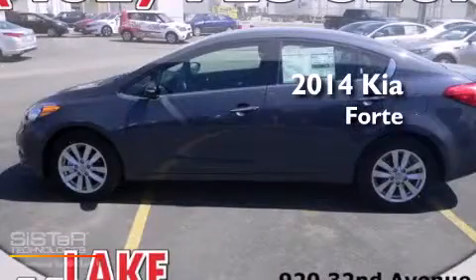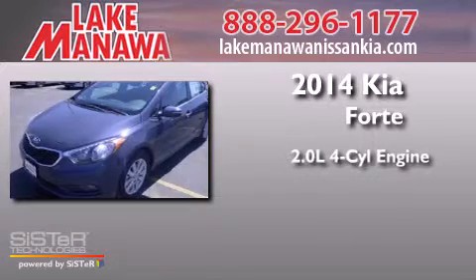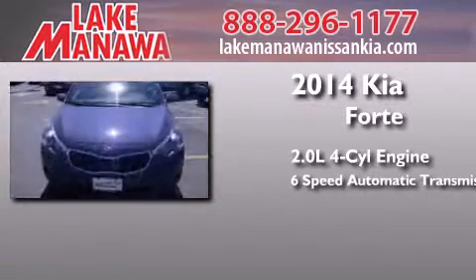This is a brand new 2014 Kia Forte. It has a 2.0 liter 4-cylinder engine and a 6-speed automatic transmission.